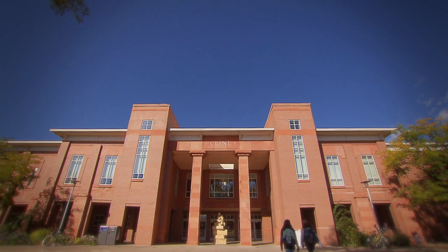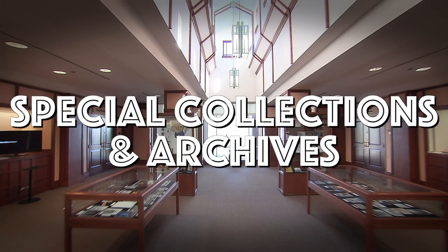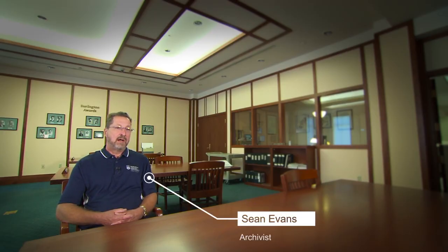We're at the Klein Library on the campus of Northern Arizona University, and this is an inside look at the Department of Special Collections and Archives. Special Collections and Archives collects primary source material that reflects the research of the Colorado Plateau region. What we have here is the truly one-off, unique material.